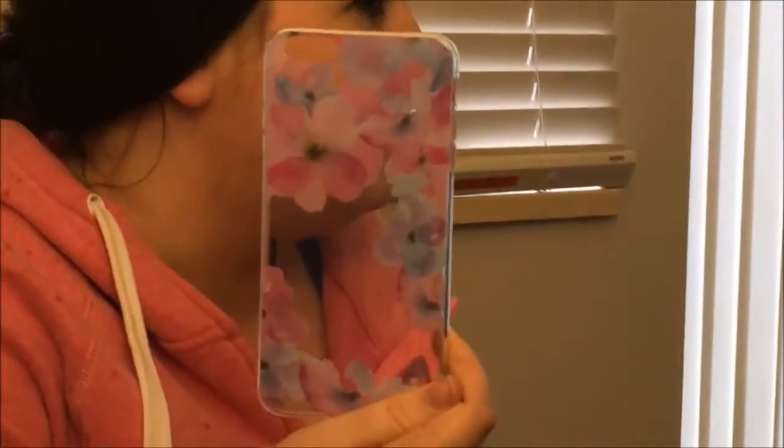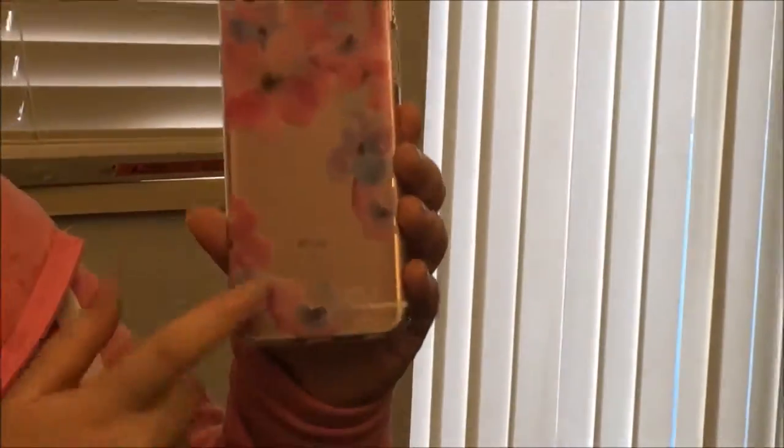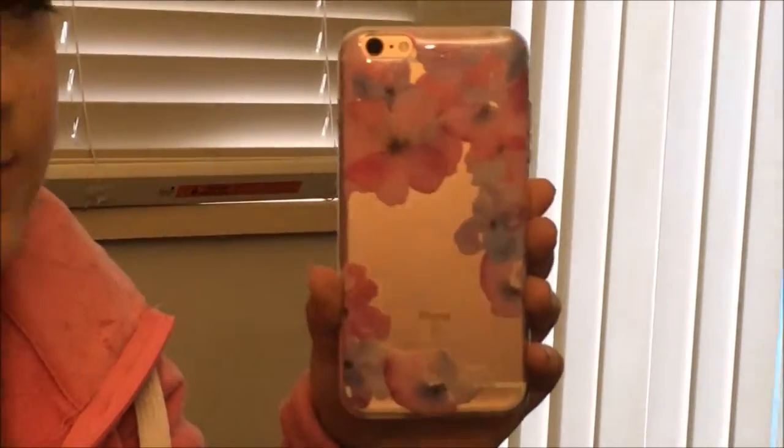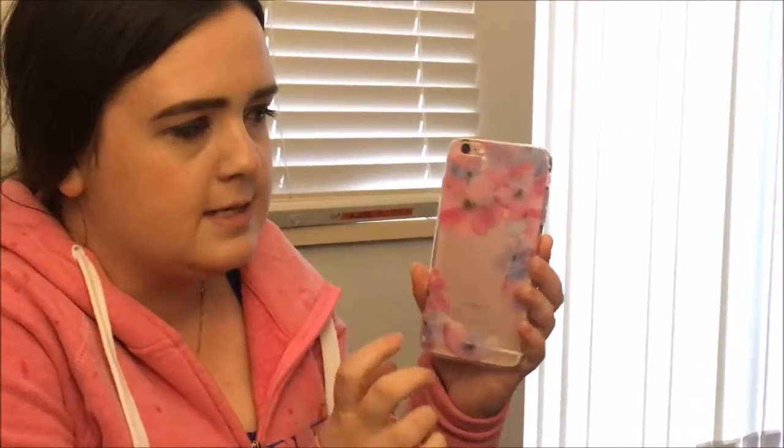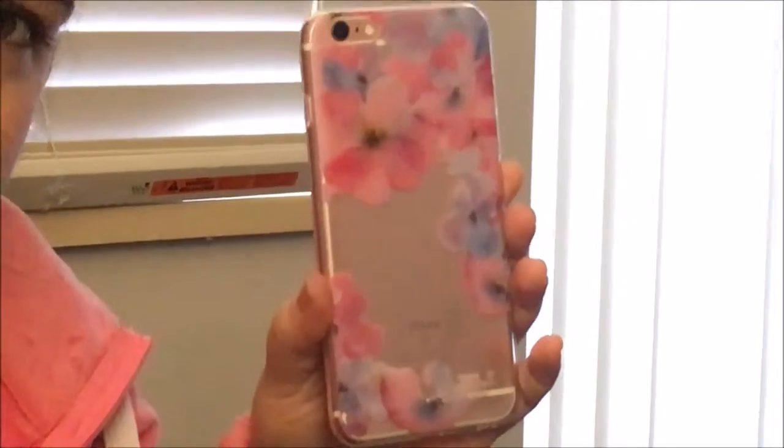I like it. You can see the pink of the iPhone through the plastic. It actually seems pretty decent — it'll actually protect it pretty well because it's a hard plastic and it's actually sparkly as well.